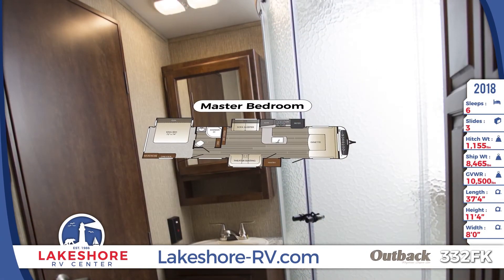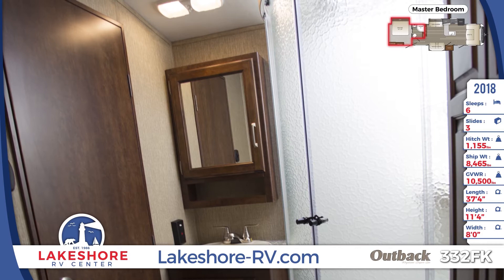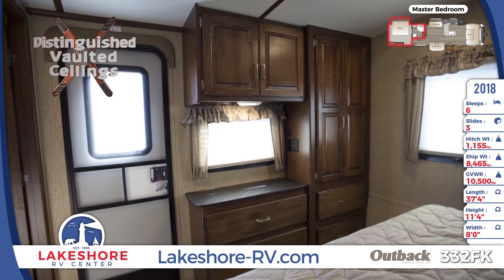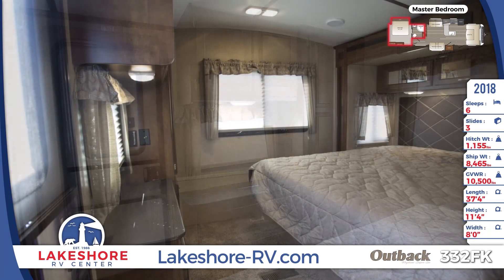The rear of the Outback 332FK holds the revitalizing rear master bedroom suite, complete with an adjoined bathroom with a pass-through design for easy access. Your bedroom has an incredible amount of storage space and holds your dreamy king-sized bed with an inner spring mattress, residential headboard, and a bedspread with matching window treatments.